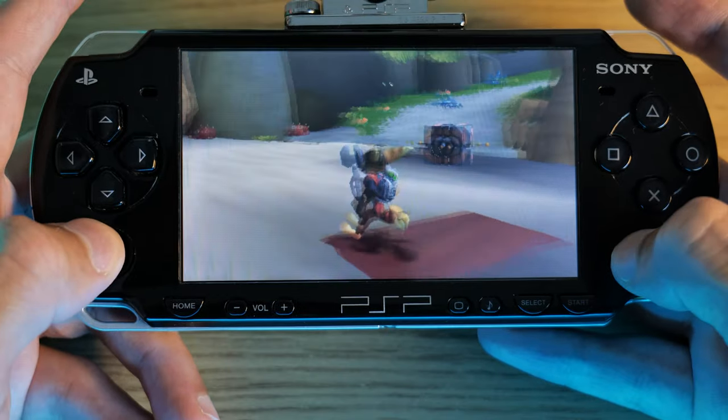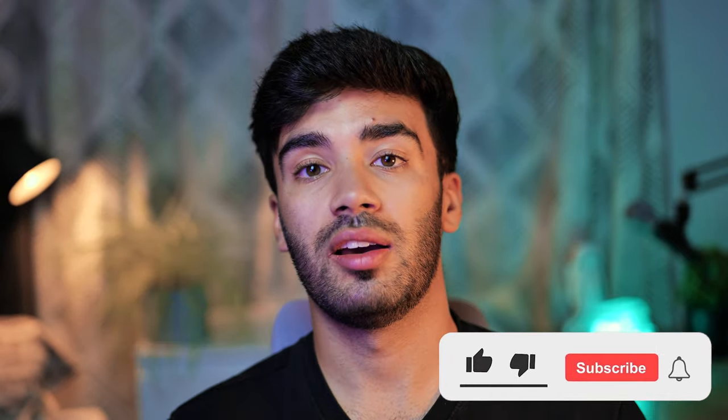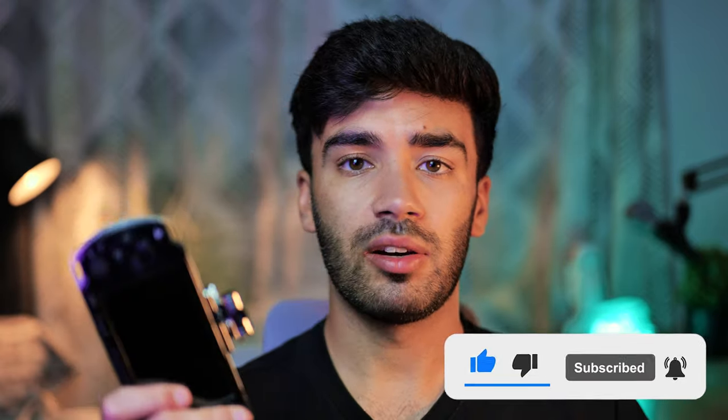So would I recommend picking up one of these PSPs in 2023? Yes, I would. You can probably find one used with a bunch of games for about £50, and games for it aren't expensive compared to Nintendo Switch titles going for £50 new. If you're looking for a portable games console, I'd give this some thought — it's quite outdated but you'll be able to play some great older games. Let me know in the comments what your thoughts are on picking one up in 2023.